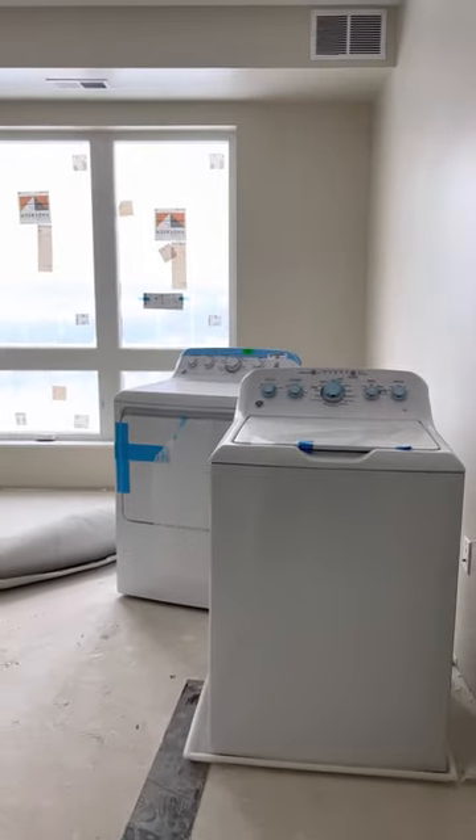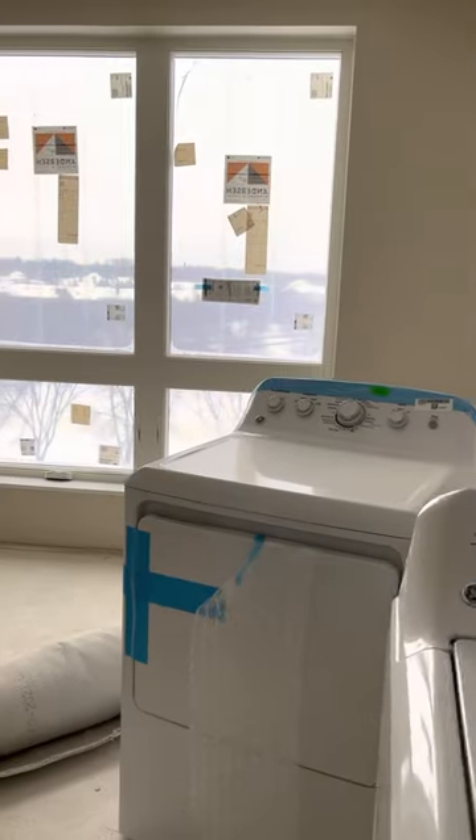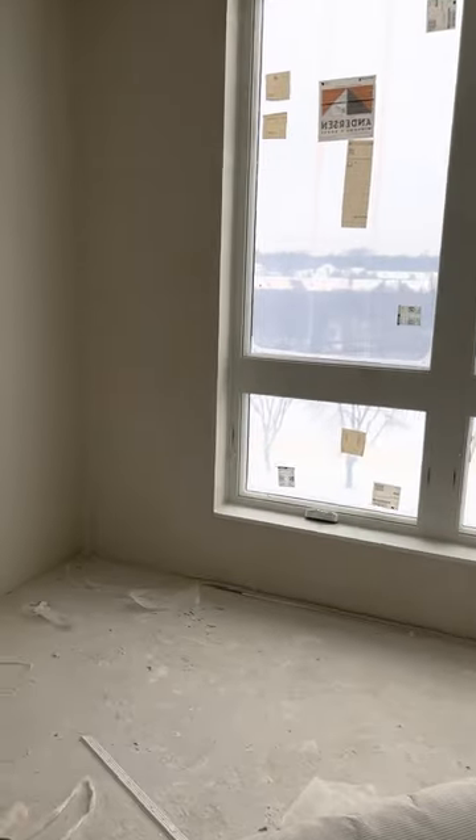Just ignore the noises — I'm stepping on construction material. This is the second bathroom with the tub. As we come out, there's your washer/dryer area. And this is the second bedroom.